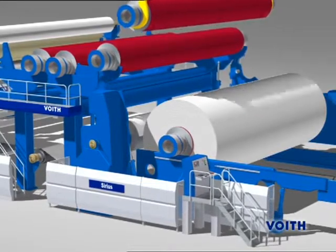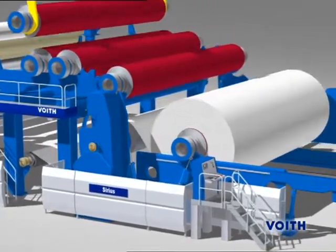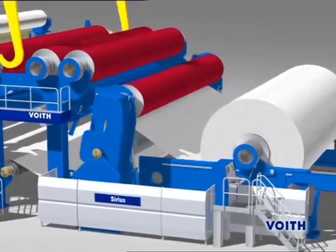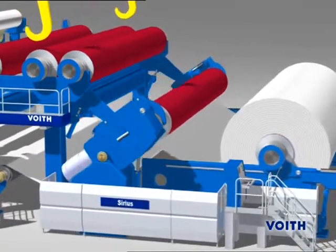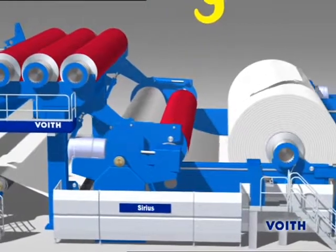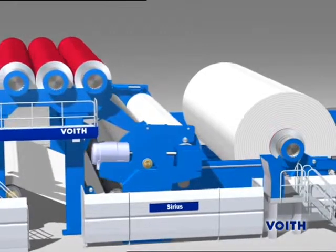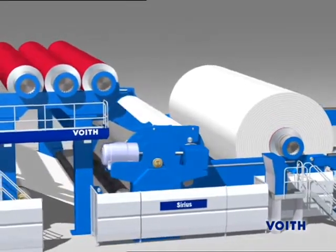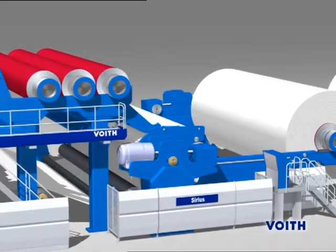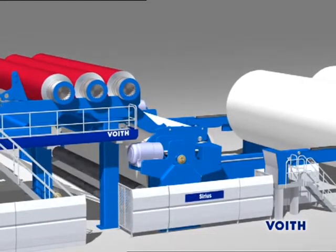With the Sirius, the paper is wound up in a gentle and controlled manner from the core to the periphery. It is used particularly for surface sensitive papers and large winding diameters, but is also suitable for virtually any application up to speeds of 2,500 meters per minute. Rewind diameters of 4,500 millimeters and roll weights up to 150 tons are possible. On reaching the full diameter, the reel spool is automatically changed.